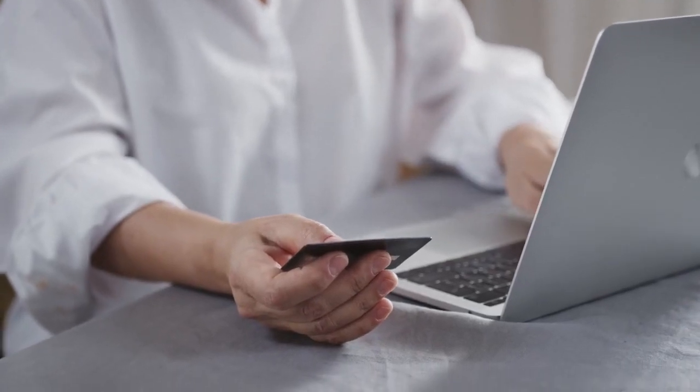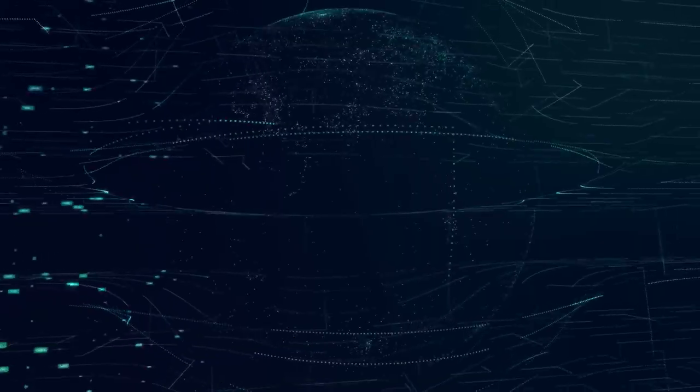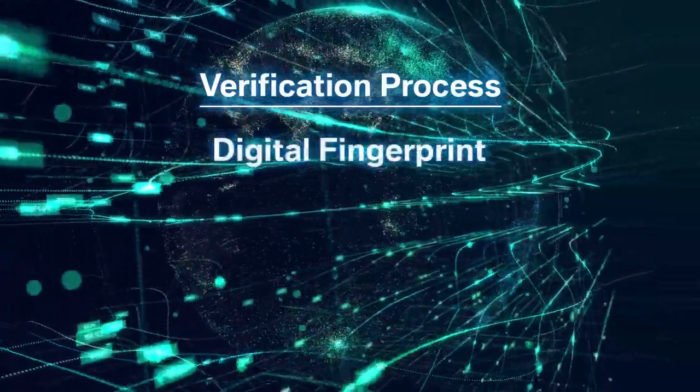Then you will fill out the online credit application. Our internal portal will verify your identity by a digital fingerprint.